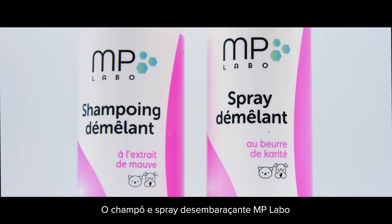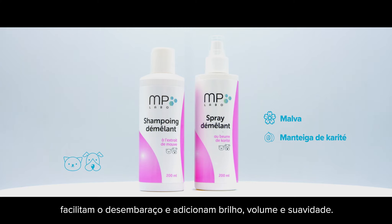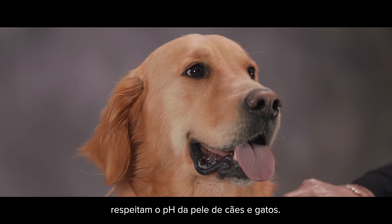MP Labo Detangling Shampoo and Spray, with natural extracts of mauve and shea butter, facilitate detangling while adding shine, volume, and softness. Their formula, rich in natural active agents, respects the skin pH of dogs and cats.